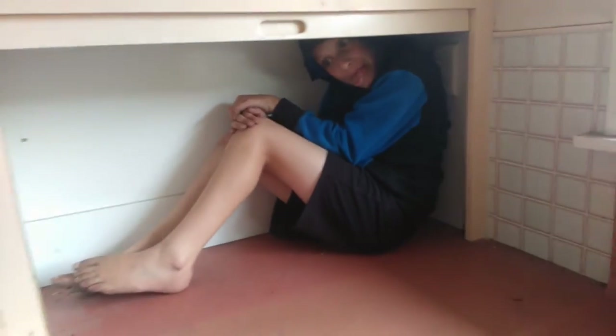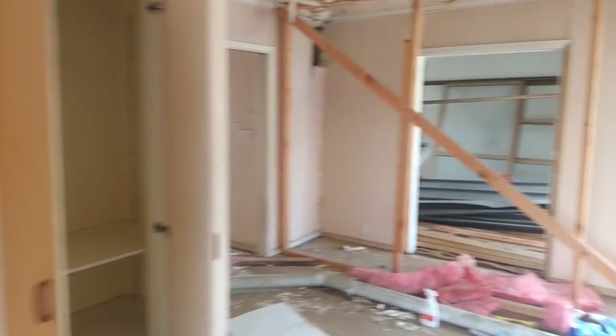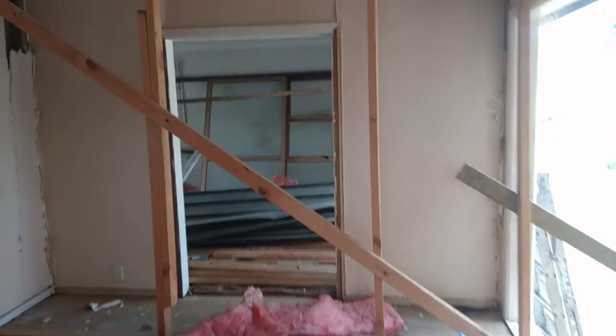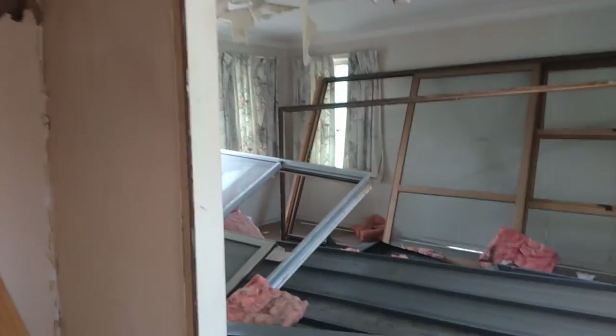And then we've got this bread basket here. We've got a William's door in that place. And this over here will eventually be the lounge, but it's all full of roofing and everything at the moment.